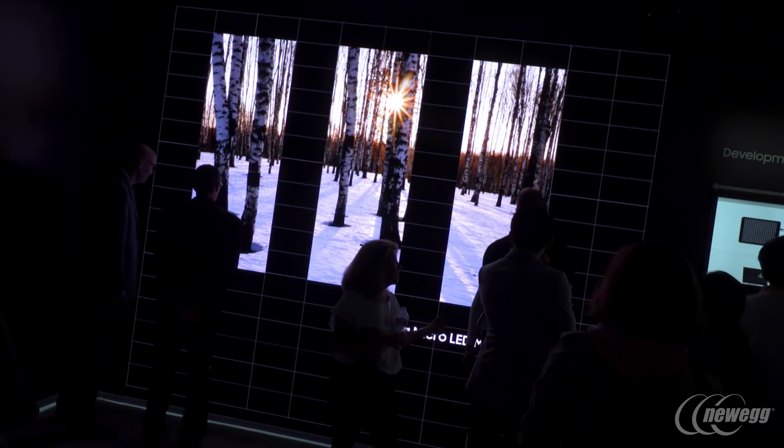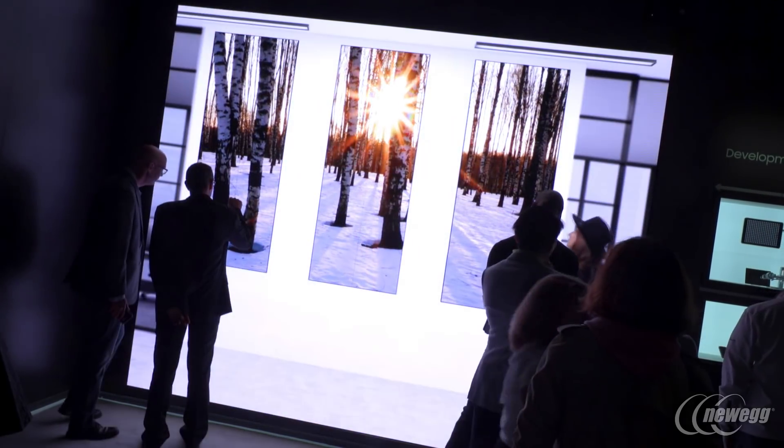Yeah, and you're like 'please go away bezel' — you get as bezel-less as you can, but this is one step up. Yes, because you're trying to put multiple TVs together. The idea here is you can literally build it to the resolution or the size that you need it.